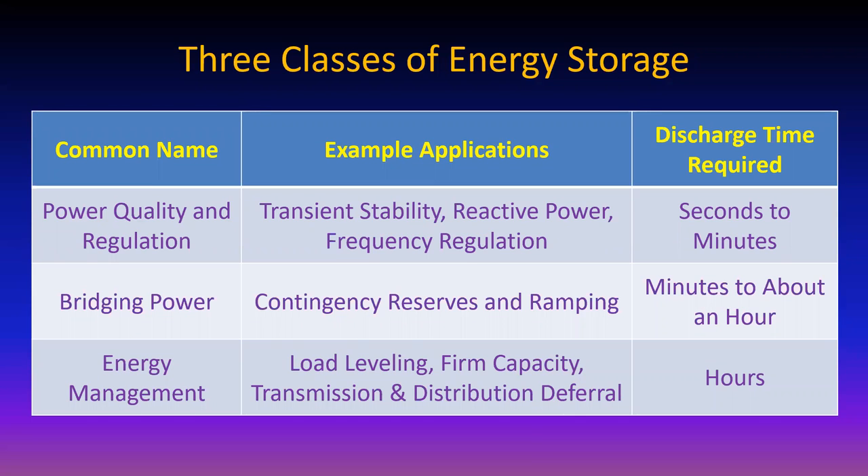Here are some examples. For power quality and regulation, like frequency stability, if you lose a generator you don't want to lose your system - you want to keep that frequency regulated. Maybe you need reactive power. It only takes up to a few minutes of backup in order to keep the grid stable until you can get something else fired up. For a contingency reserve - switching from one source to another that takes a while to fire up to full capacity - you want minutes to an hour range from your storage mechanism.